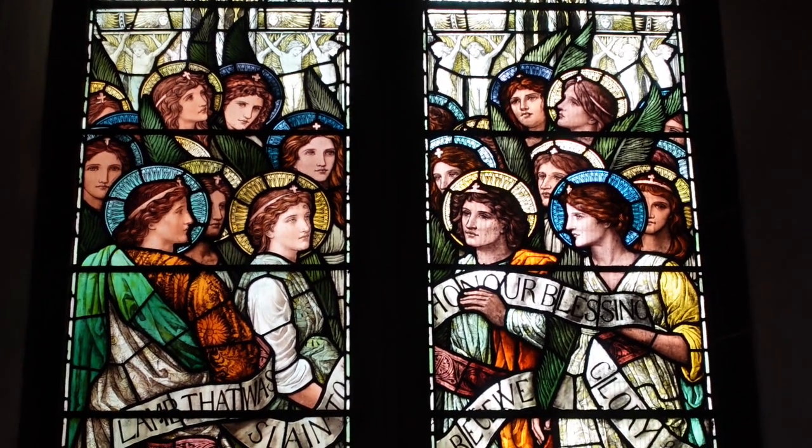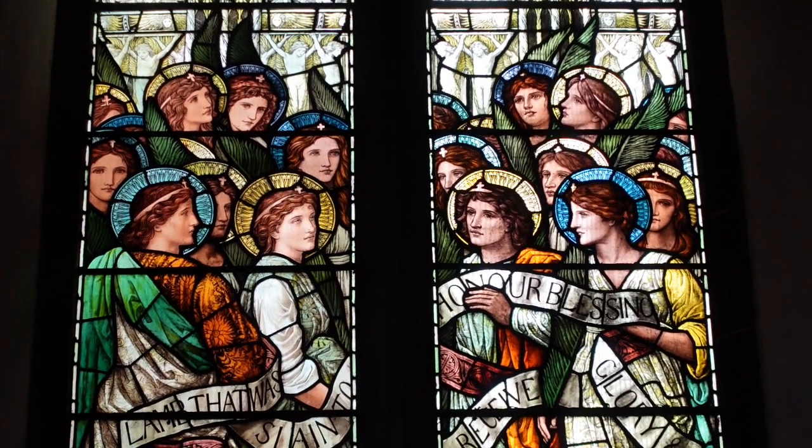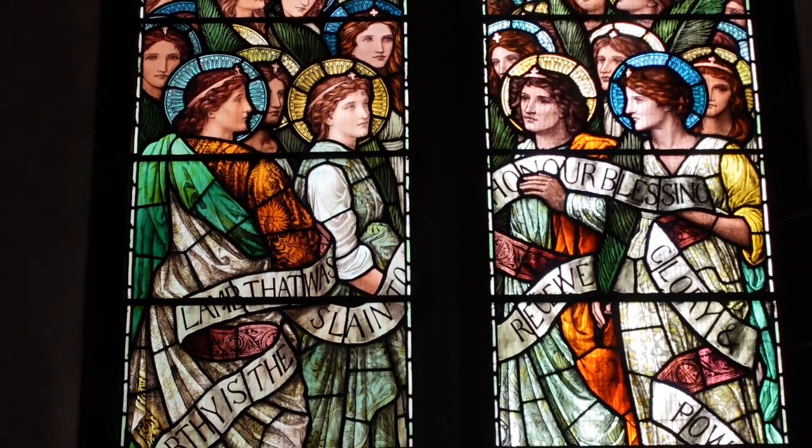Also in the north is the 1893 window by the Victorian painter and glass designer Henry Holliday. In the Pre-Raphaelite style, the window depicts the adoration of the lamb by all the saints.